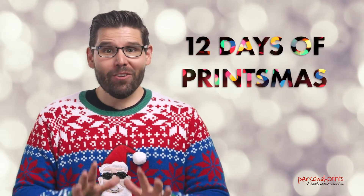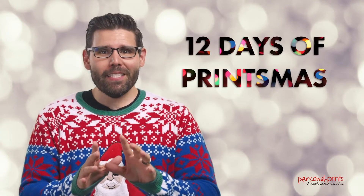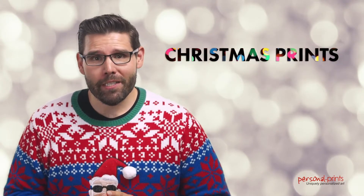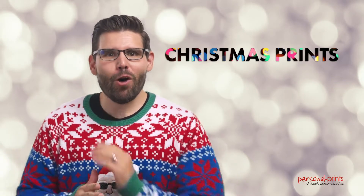Hey everyone, it is Nick Herrera with Personal Prints. Today we are celebrating the final day of Printsmas with a mistletoast to this holiday season and four incredible Christmas inspired prints. These are perfect for the people in your life who simply can't get enough of the holiday season.